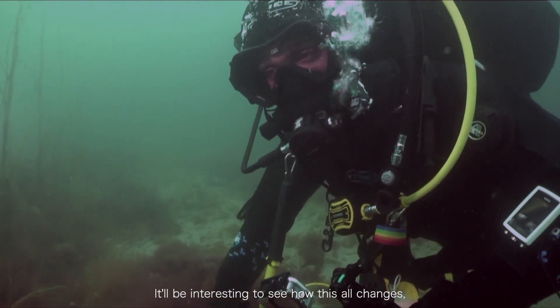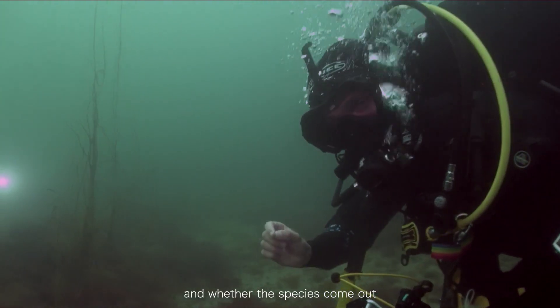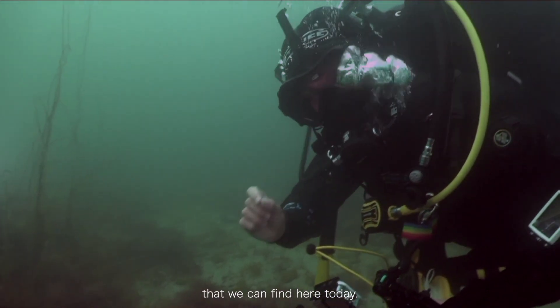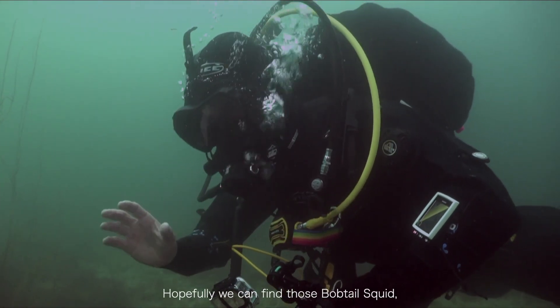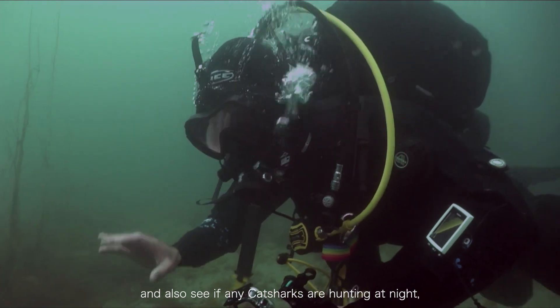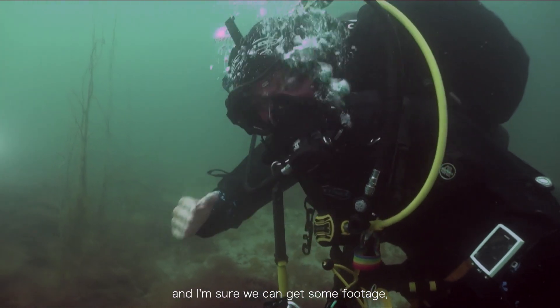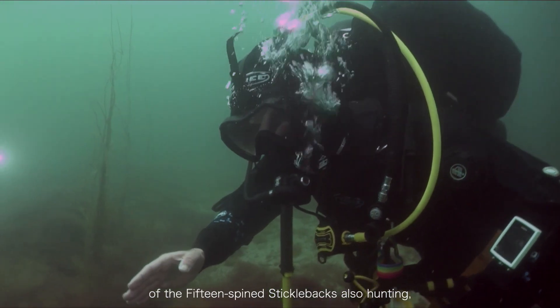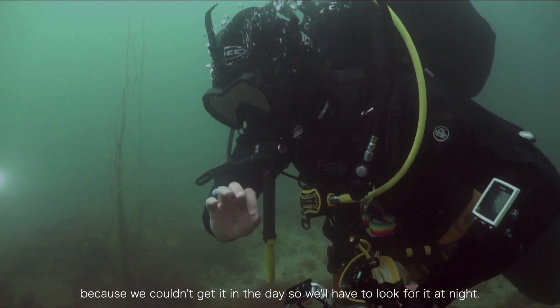It will be interesting to see how this all changes when we dive here later at night and which species come out that we can't find here today. Hopefully we can find those bobtail squid, see if any cat sharks are hunting at night, and I'm sure we can get some footage of the 15-spine stickleback also hunting — because we couldn't get it in the day so we'll have to look at it at night.